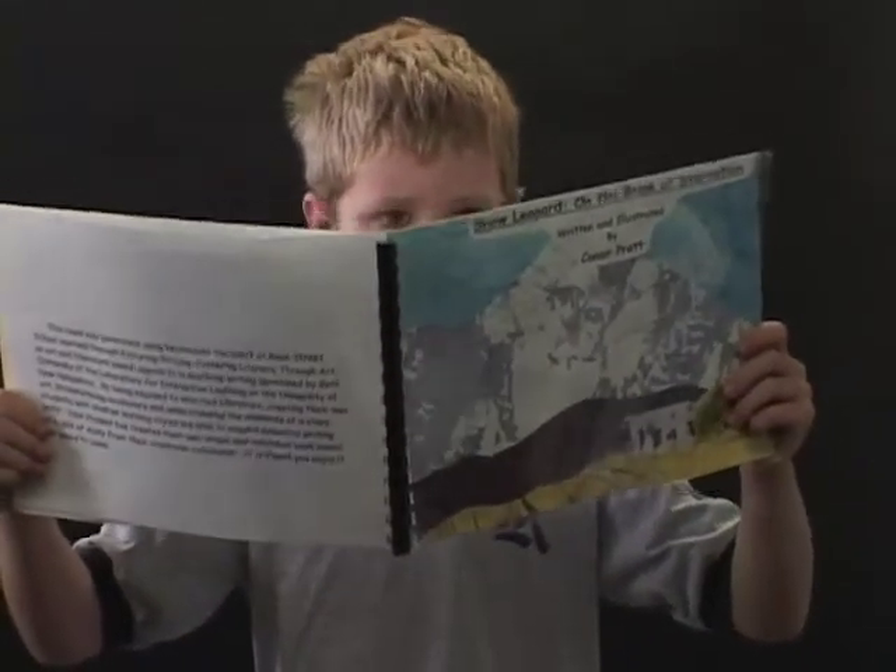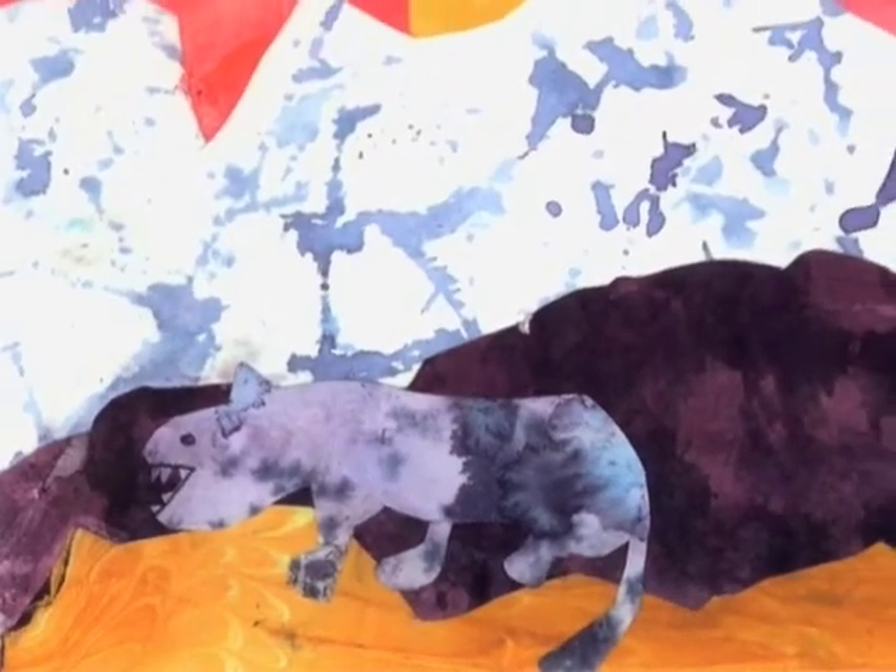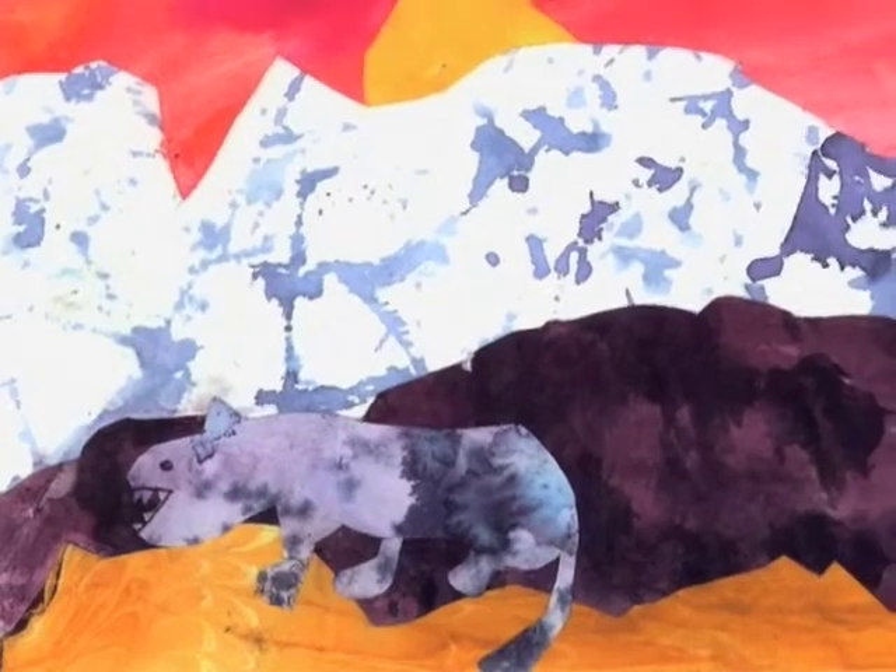One clear, calm sunrise, a snow leopard was looking for food. It picks up the scent of a herd of little sheep. A snow leopard follows the scent.